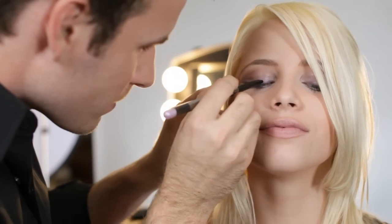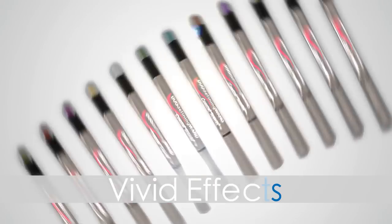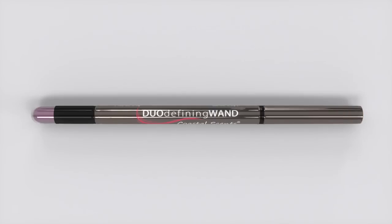Enhance your eyes with the Duo Defining Wand from Coastal Scents. This collection of versatile makeup pens provide vivid effects and rich color that will amplify any look.